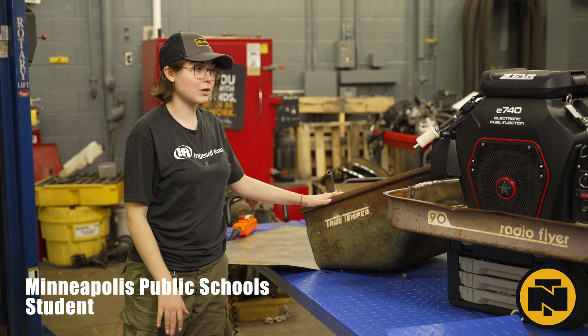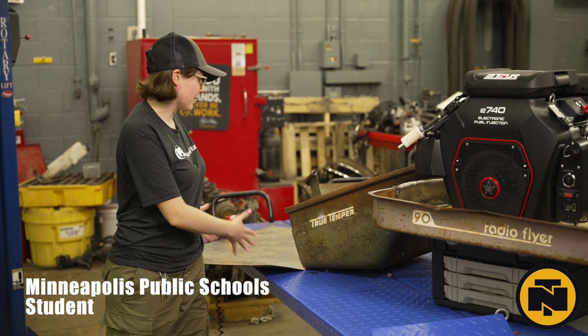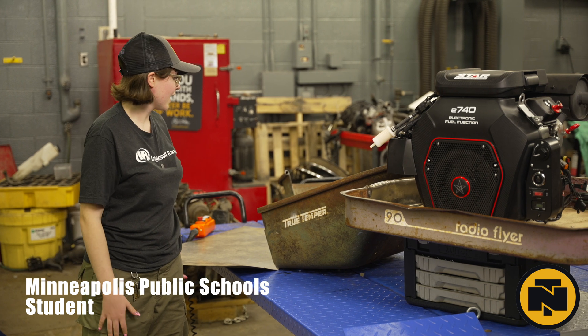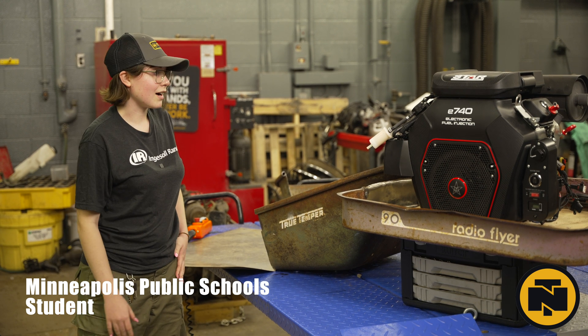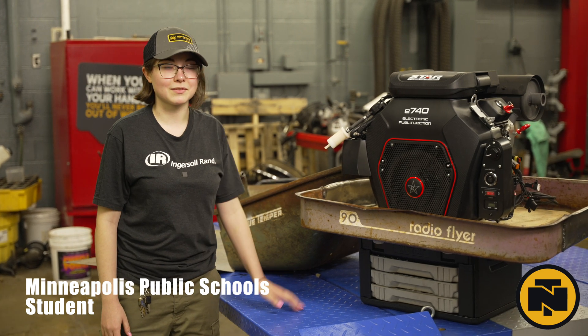We were looking to do more of a pickup truck type feel. We're using a wheelbarrow that we've extended so that whoever's driving — Richard Petty — will be sitting here. We extended it to make the length more fit for a six-foot-tall person. And that's pretty much all we have done so far.